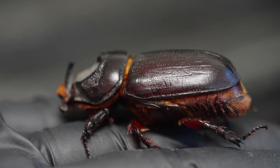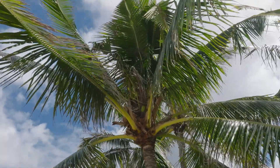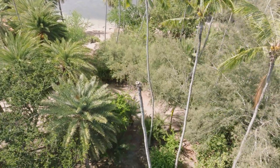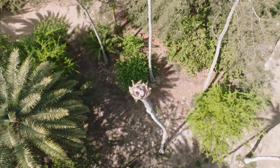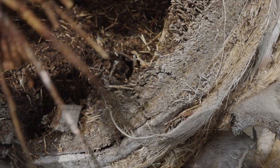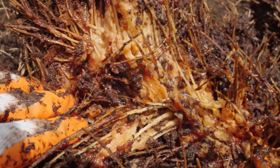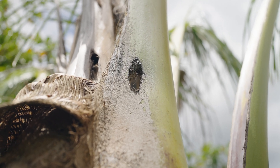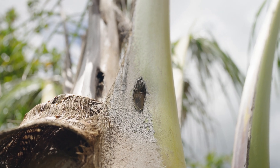Recently I learned an important detail that completely changed how I look at the problem. The females do not lay eggs in the trees. While the adults do bore into the coconut trees and gorge themselves on the sap within, they're actually laying eggs on the ground. There is one condition where a coconut tree will be turned into a breeding ground, and that's if it's been hit so hard by the beetles that it's beginning to rot inside.